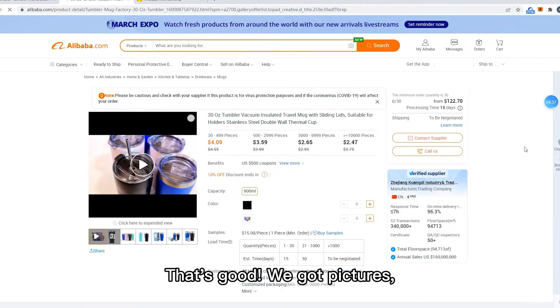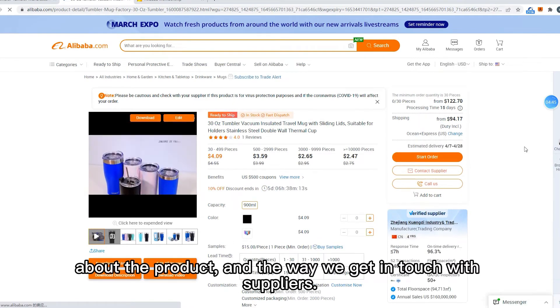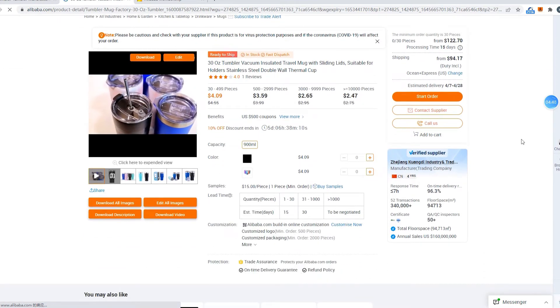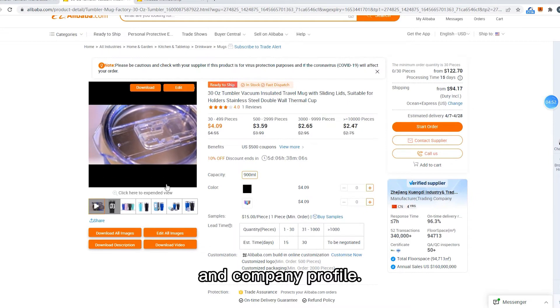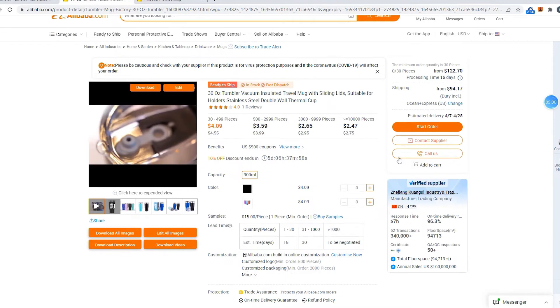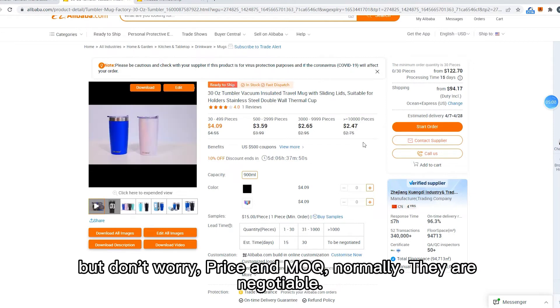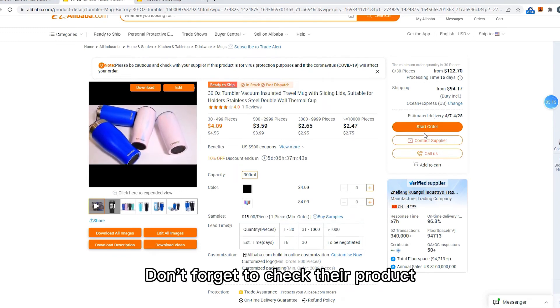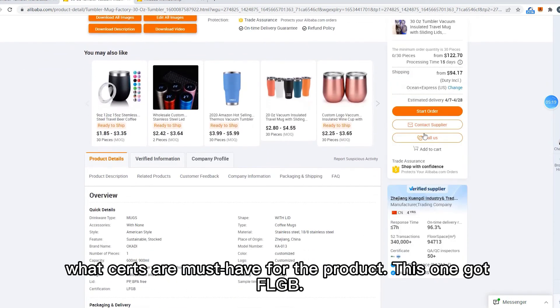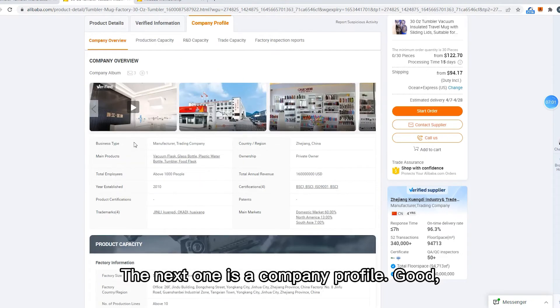The first one looks pretty good, let's go with it. We get pictures, prices, and more specific information about the product, and ways to get in touch with suppliers. Check the product details, verified information, and the company profile — these two sections you need to spend more time on. First, product description: all the details you can get here. I know lots of people care about MOQ, but price and MOQ are normally negotiable. Don't forget to check their product certifications — this one has LFGB, that's good.